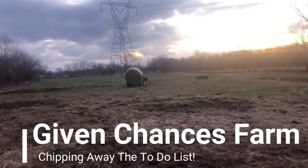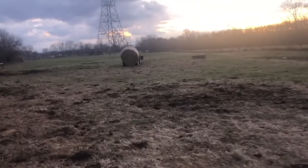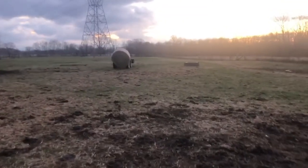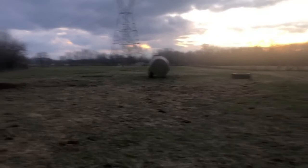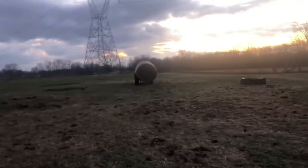Hey, welcome back to Giving Chances Farms. I'm just out here in the morning giving the cattle another round bale. We'll go find where Magic usually scratches and throws dirt on them, and that's where we're going to put the bale.